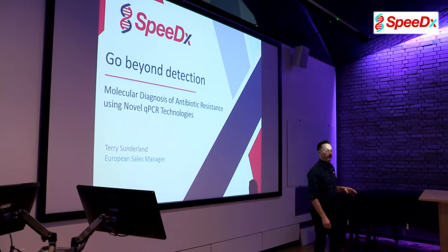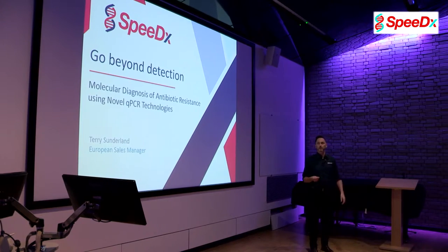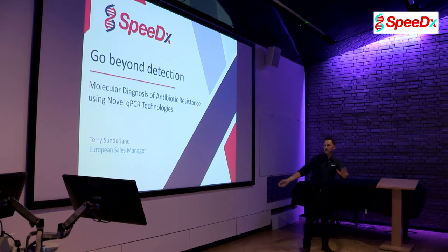My name is Terry Sunderland. I'm the European Sales Manager for SpeedX, and today I'm going to talk about how you can go beyond detection using novel qPCR technologies.